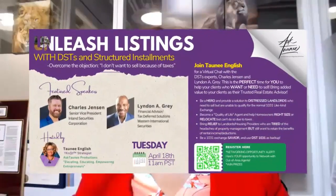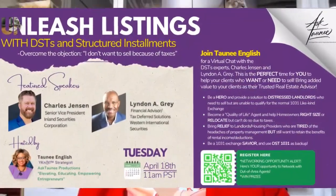Inland Private Capital Corporation ended the 2022 year with 12.2 billion dollars in assets under management. We also have Lyndon Gray, who is a 1031 tax-deferred financial advisor who is specialized in this area. Those two men will be our guests on April 18th at 11 a.m. to 12 p.m. Pacific Standard Time via Zoom.